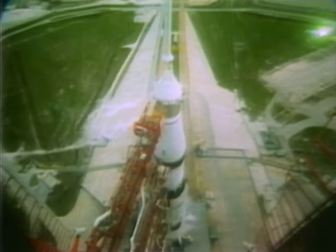T-minus thirty-seven seconds, and our count continues to go well. We'll be looking for ignition of those five first stage engines at the T-minus eight-point-nine second mark. We've passed T-minus thirty.